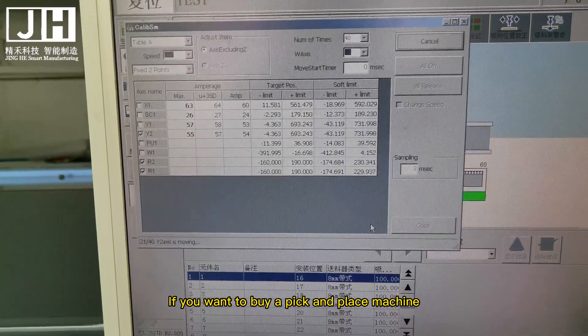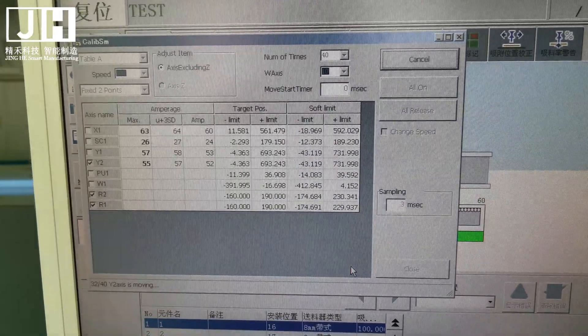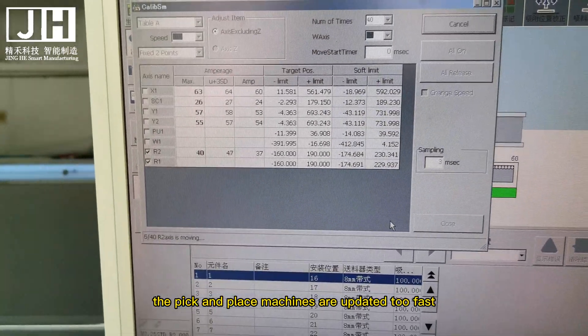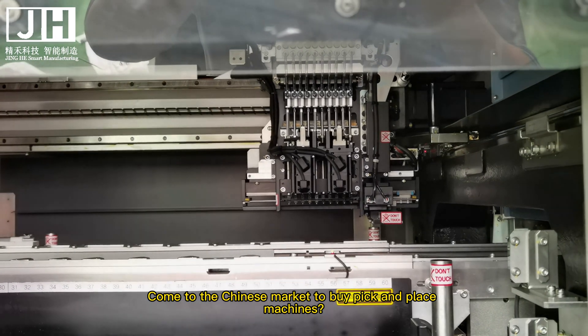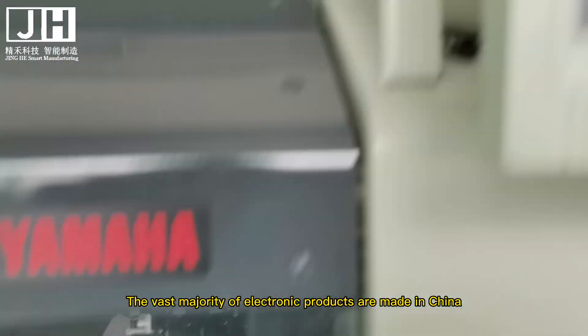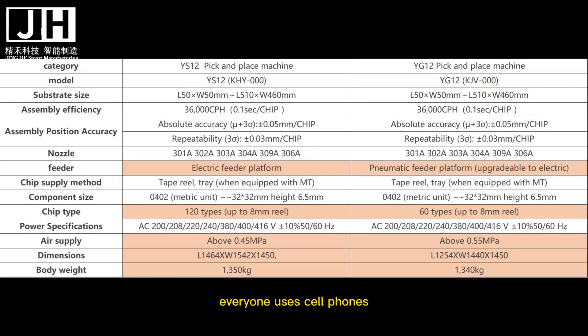If you want to buy a pick and place machine or other SMT machines, our advice is to go to the Chinese market. The Chinese market has many eliminated Yamaha pick and place machines available because machines are updated very quickly there. China is one of the major manufacturing countries — the vast majority of electronic products, such as cell phones, Bluetooth headphones, TVs, and refrigerators, are made in China.